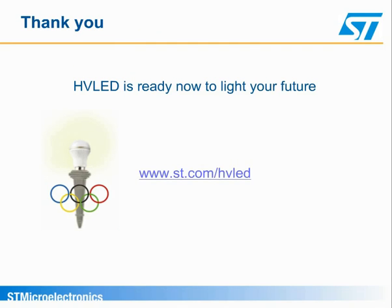So what are you waiting for? HVLEDs are here now to light your future.